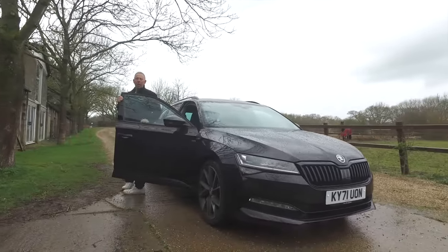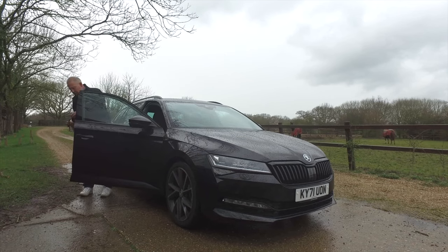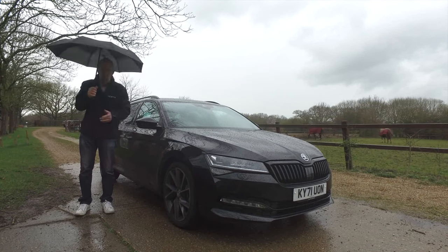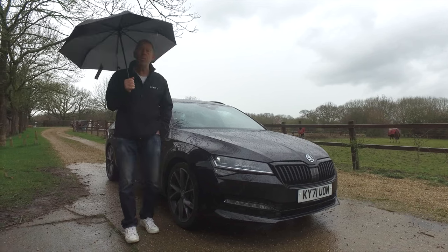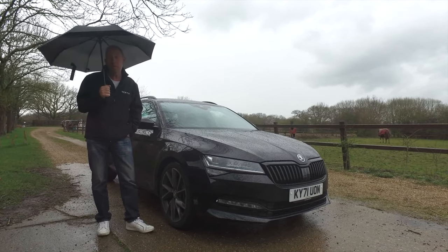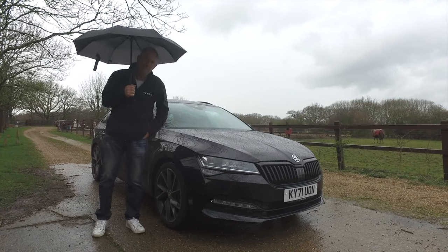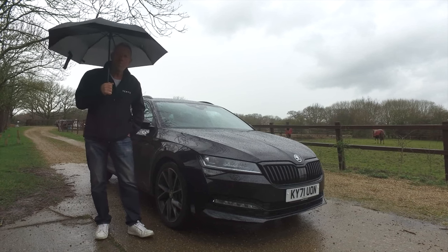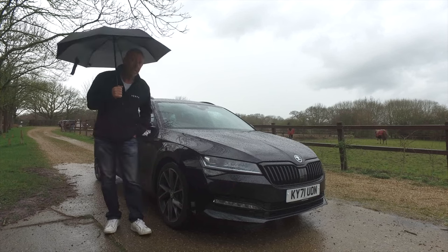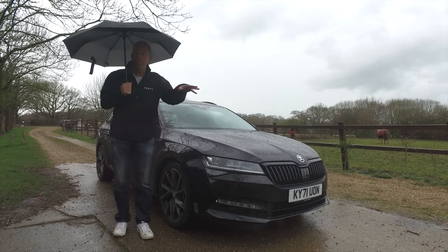So there we have it — the Skoda Superb: superb by name and superb by nature. Let me make use of that brolly from the door panel while I give the final verdict. That was a week's worth of review and test drive rolled into about 25 minutes. Value for money, quality of the product — it can't fail. Get down to a dealer and get a test drive, because I think you're going to be very, very surprised. You've been watching AJ on the Player YouTube channel.